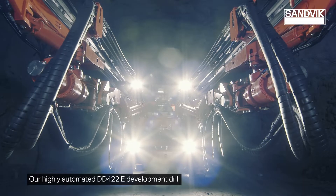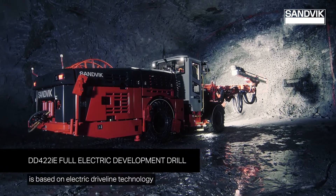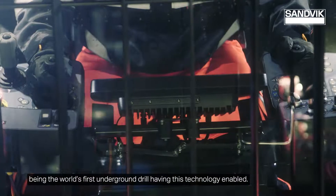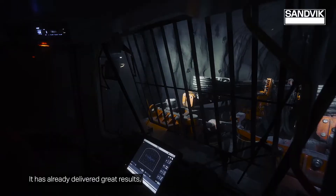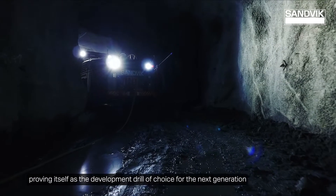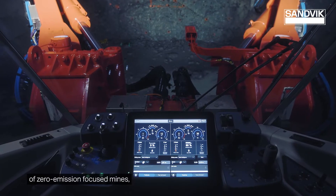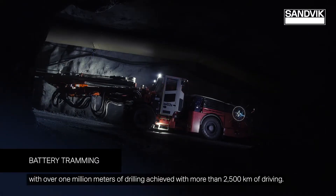Our highly automated DD422IE development drill is based on electric driveline technology, being the world's first underground drill having this technology enabled. It has already delivered great results, proving itself as the development drill of choice for the next generation of zero emission focused mines, with over 1 million meters of drilling achieved with more than 2,500 kilometers of driving.